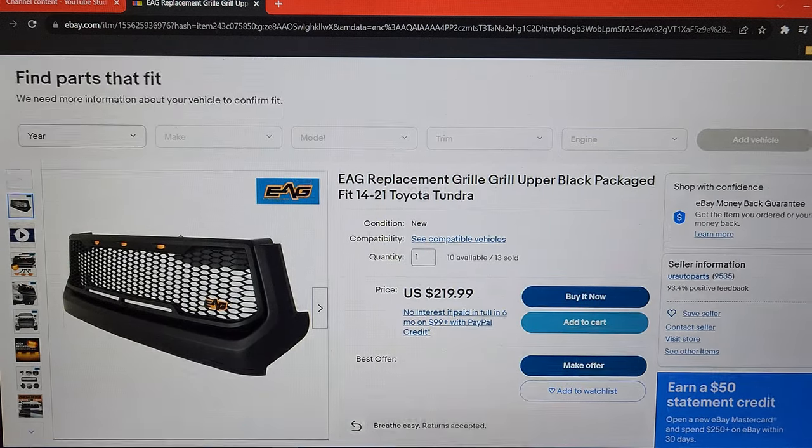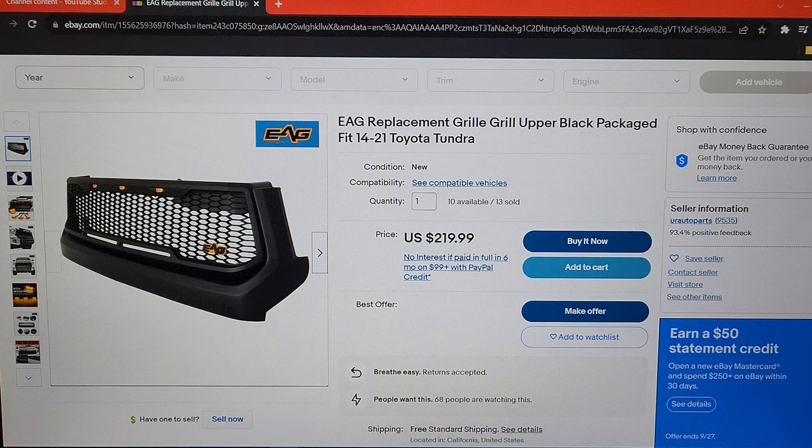The product is the EAG replacement grille for 2014 to 2021 Toyota Tundra. This is currently installed on my 2017 Crewmax. I am not being compensated by EAG, nor do I have any type of affiliation with EAG or eBay in any way, shape, or form. If and when that does change, I will be sure to let everybody know. The price point: $219.99.